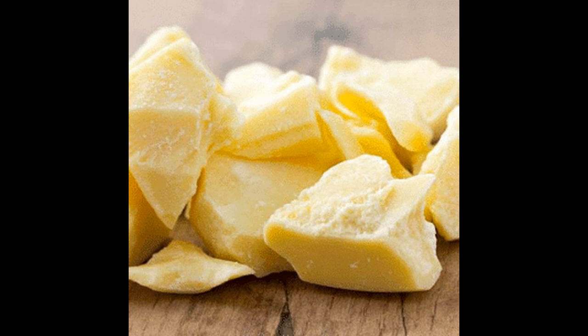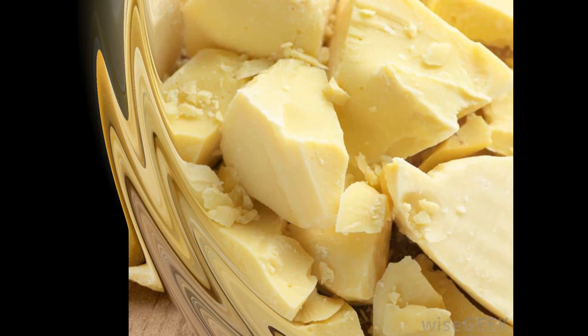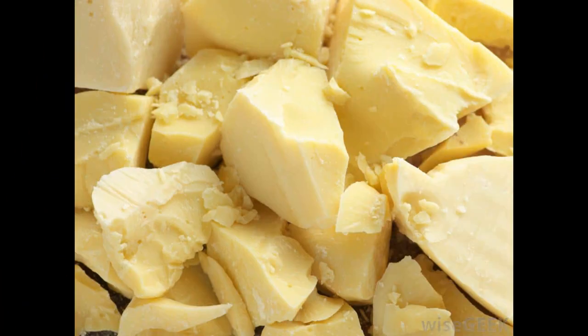Le beurre de cacao est idéal surtout pour les peaux sèches et les peaux matures, mais il est aussi très bon pour prendre soin des cheveux secs et abîmés. Il contient une forte dose d'antioxydants naturels qui peuvent aider à neutraliser les effets des radicaux libres.